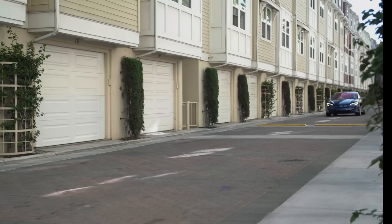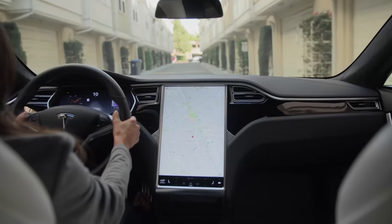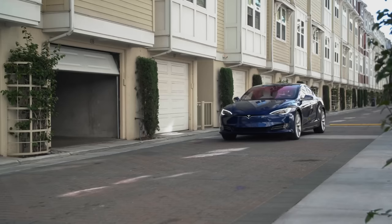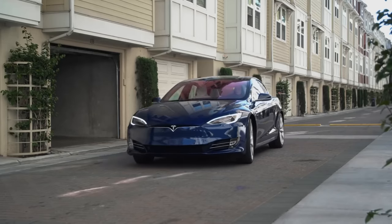Specifically what I'm talking about is Homelink. This is the built-in feature to all Teslas that lets you open your garage door. Now of course you have other options, and that's what I want to talk through today. I want to talk about why I think it's dumb that Tesla doesn't include it, or even give you the option to include it. Let's hop over to the car now and just go through these options.